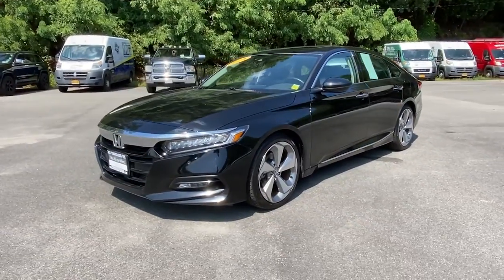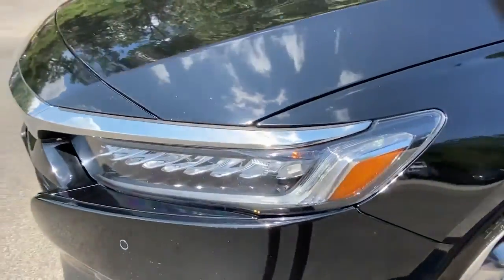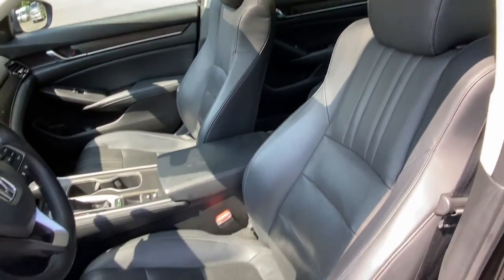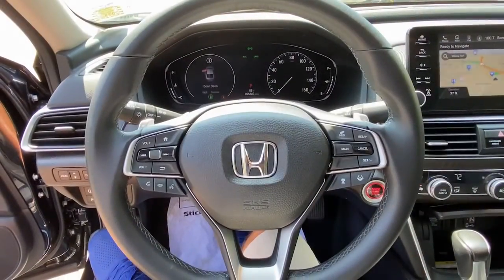These are just some of the great options this vehicle comes with: sun/moonroof, keyless entry, navigation system, backup camera, fog lamps, lane-keeping assist, remote engine start, woodgrain interior trim, adaptive cruise control, and keyless start.